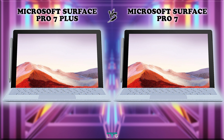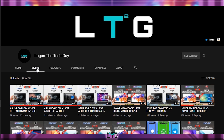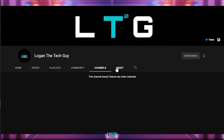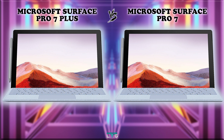Welcome back guys, Logan the tech guy here. In this tech comparison video, I will show you the true differences between the Pro 7 Plus and the Pro 7 by placing them side by side. Logan the tech guy is a YouTube tech channel that talks about tech comparisons in infographic form and sometimes in voiceover. I also do tech reviews and, if time permits, science and engineering topics too. Do consider subscribing and let's get started.